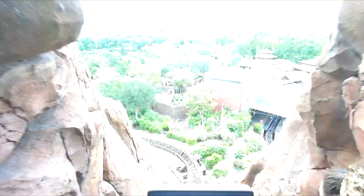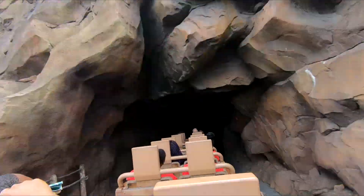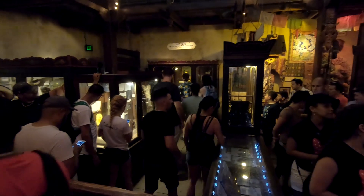Expedition Everest is a high-speed roller coaster where guests embark into the Himalayas to explore the secrets of the mountain. But be warned, the mountain is protected by a ferocious Yeti. The theming of this ride is fantastic — from exploring ancient temples to a museum that tells the lore of the Yeti, there's a lot to take in in the queue.